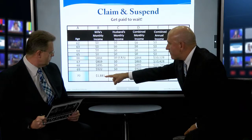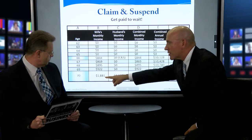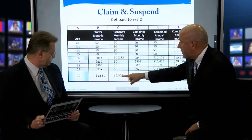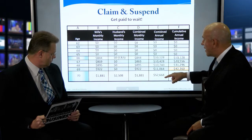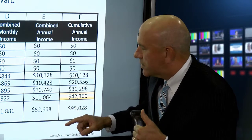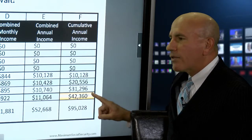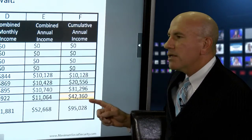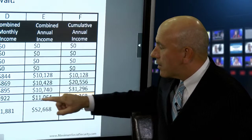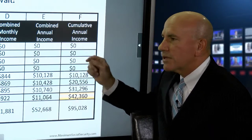At age 70, she switches from her spousal benefit to her maxed-out work history benefit. He just turns on his regular benefit — unsuspends it — and gets $2,508. Their combined income is $52,000 a year, only going up from there with COLA adjustments. The one downside is they were only paid $42,000 while they waited, compared to $121,000 with the claim early, claim late strategy. However, their combined benefits at age 70 are even higher than the claim early, claim late strategy.